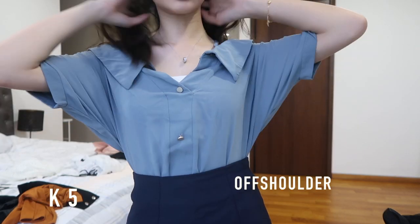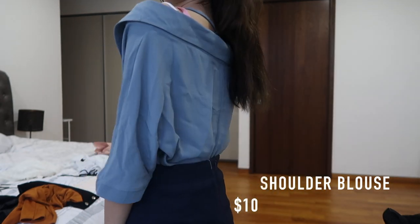This off-shoulder top is more oversized, so you might find it a bit weird, but it's meant to be like this.